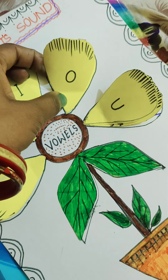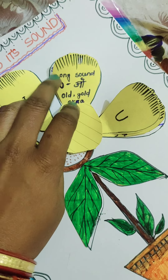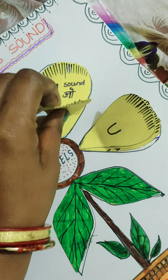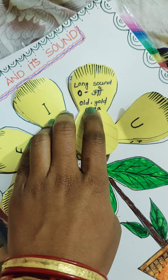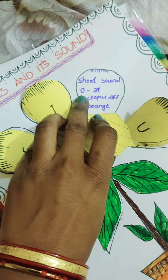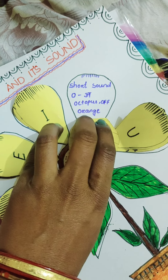The next vowel is O. It makes 2 sounds: a long sound and a short sound. The long sound of O is 'O', like in old, gold, and okra. The short sound of O is 'A', like in octopus.